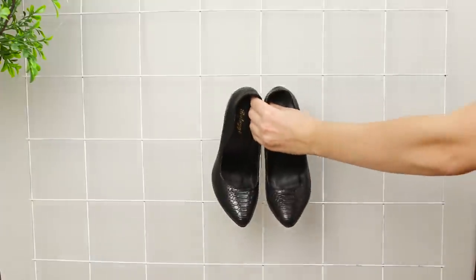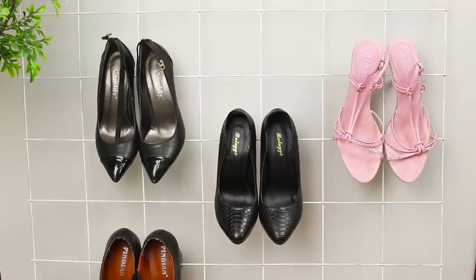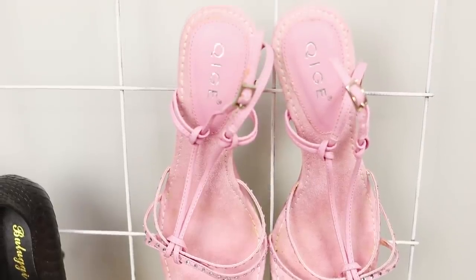This idea will help you arrange all your shoes even in a very small space. Take a regular construction grid, install it in a convenient location near the wall, and hang the shoes in the cells. Vertical storage is very convenient and all your shoes are visible.